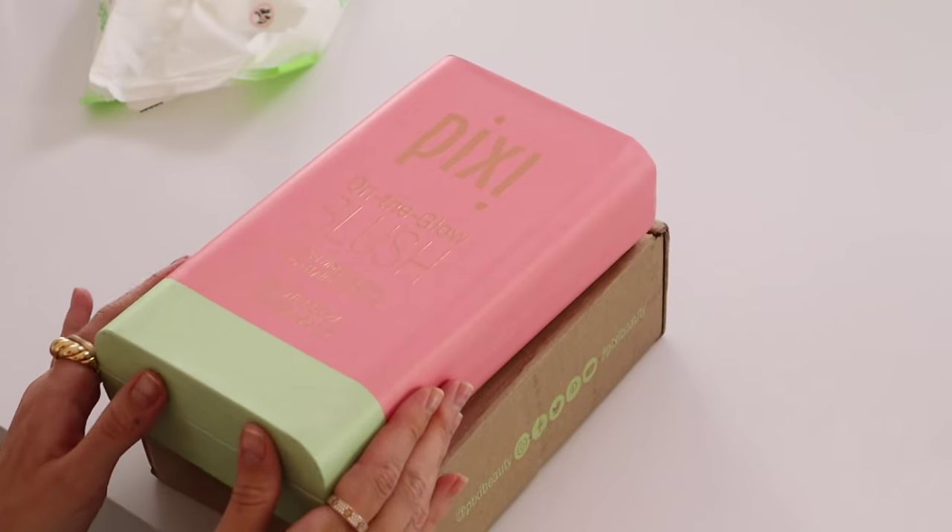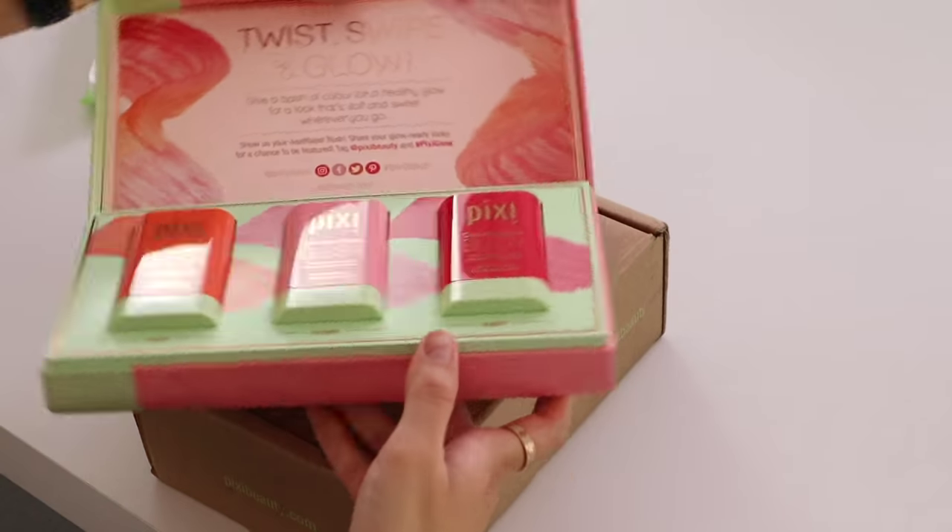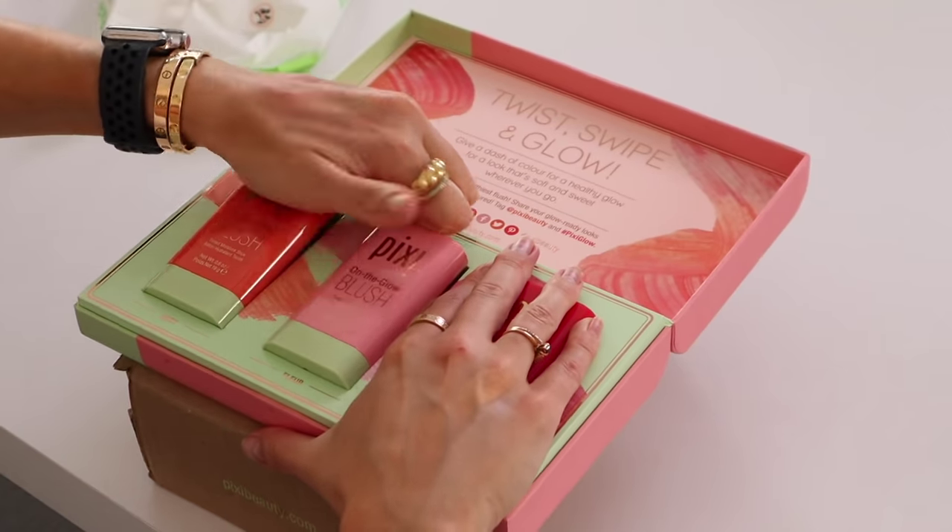Next we have some packages from Pixi. They sent their On The Glow Blush, which they describe as a tinted moisture stick — supposed to give you hydration and a dash of color for a healthy glow. This middle color is just speaking to me. Wow, the glow! If you're looking for a good drugstore cream blush, go pick one up. Available now.